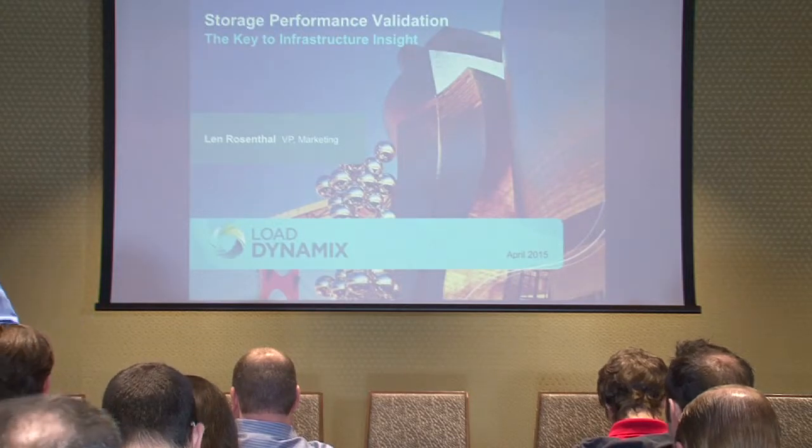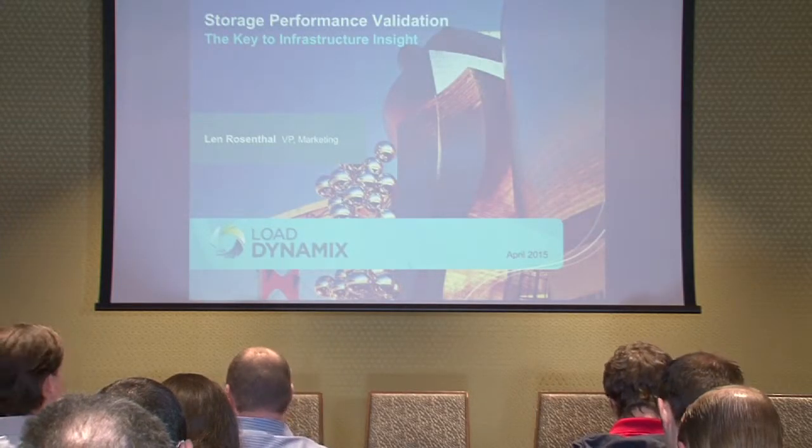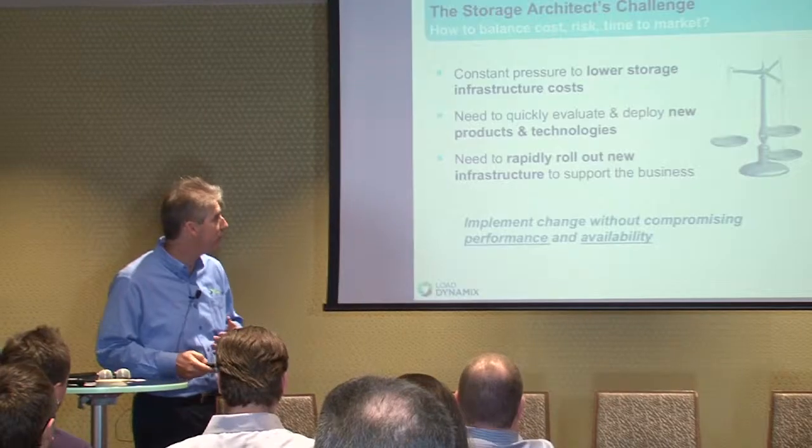We're going to switch to a storage-specific topic. My name is Len Rosenthal, head of marketing for Load Dynamics. Has anyone here actually heard of Load Dynamics before? About half a dozen — that's good. We're a relatively new company, particularly in Europe; we just started our European operation literally last week. What we're going to talk about is storage performance validation — what that means and how it helps you figure out which storage technologies are right for your workloads going forward.